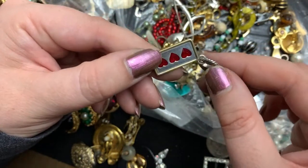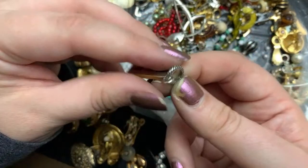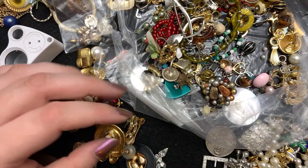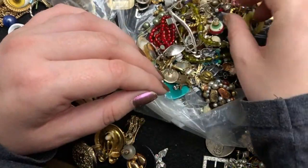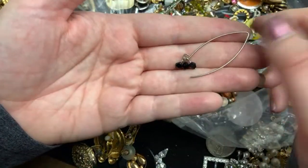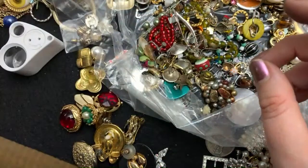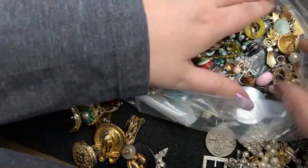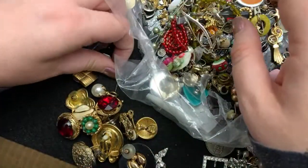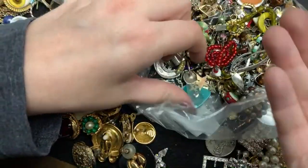I think this is also a Brighton charm. So, did I put the other one there? I think so. That's pretty. Some of these are sometimes sterling, so I'll put that to the side to take a look at. And another single earring. Look at the little tie — I didn't even notice this. That's cute.